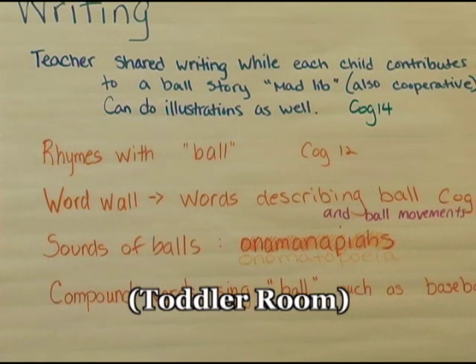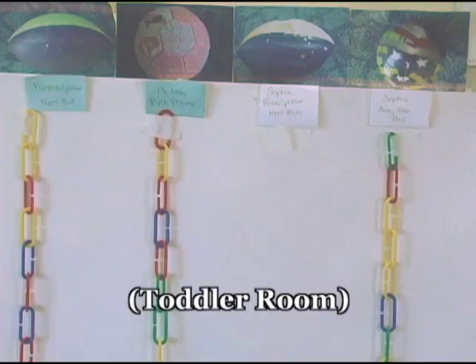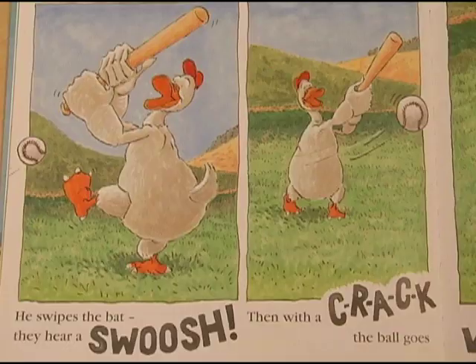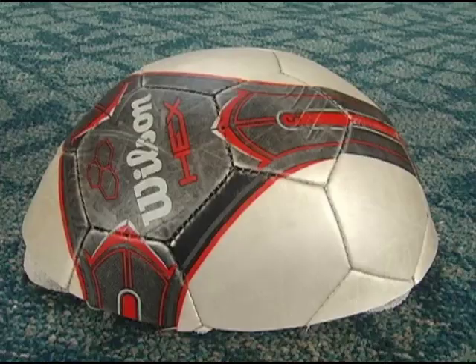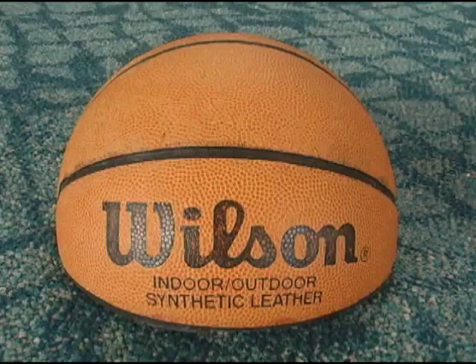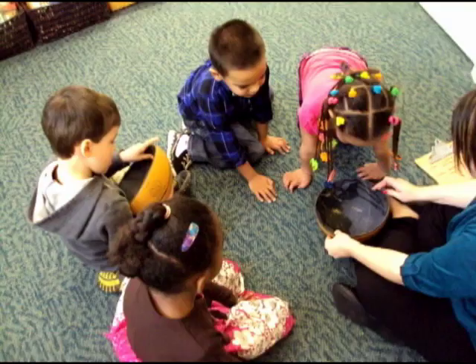We did a lot of shared writing. We did a bounce chart that they filled in, so we did some experimenting and hypothesizing — do you think this type of ball will bounce? We found a lot of fiction books, including Hit the Ball Duck by Jez Alborough, which has onomatopoeia throughout — like crash and whoosh. We talked about what solid was and what hollow was. Every week we brought a new ball to circle, predicted what's going to be inside it, cut it open, and compared the outside versus the inside — the textures and what was inside.